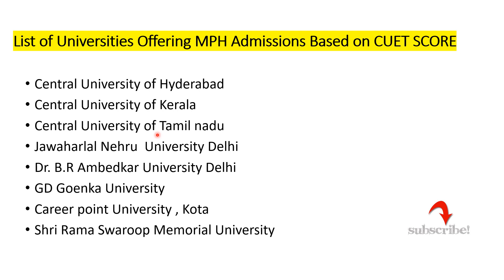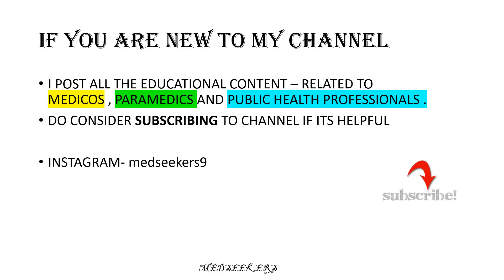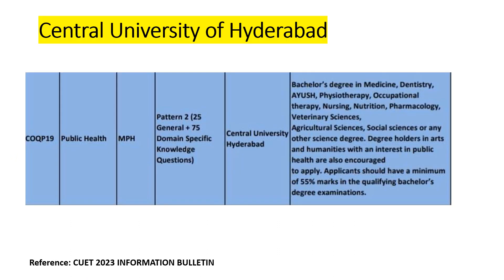These eight are the universities offering MPH admissions based on CUET score. If you are new to my channel, welcome to Med Seekers. I post all educational content related to medicals, paramedics, and public health professionals. Do consider subscribing if it's helpful. If you enjoyed today's video, hit the like button. My Instagram ID is MedSeekers9. Every university has specific eligibility criteria for enrolling in the MPH program.